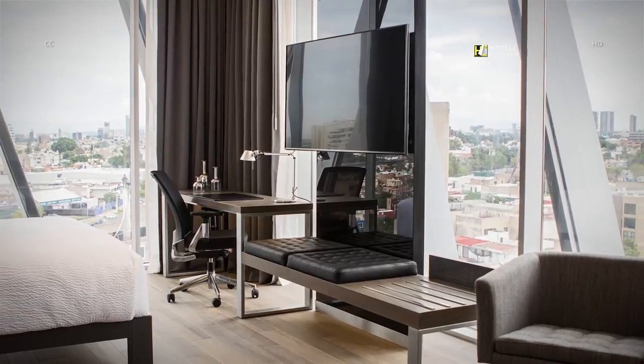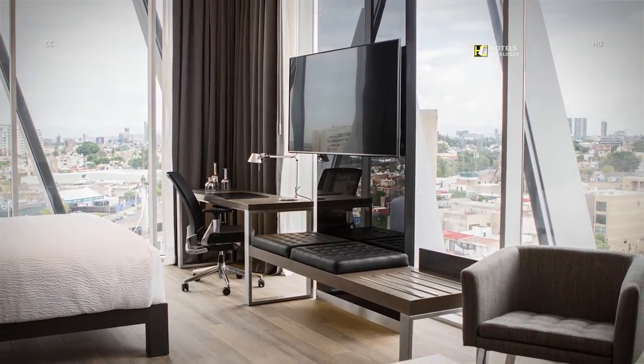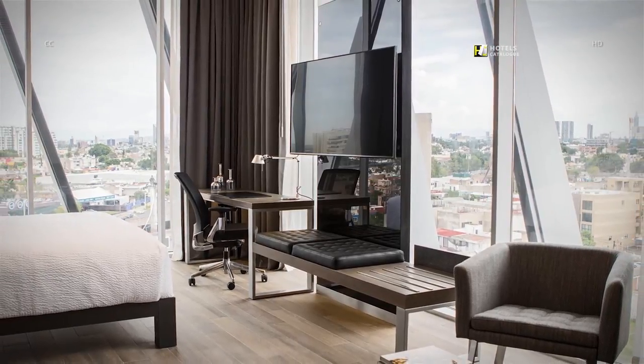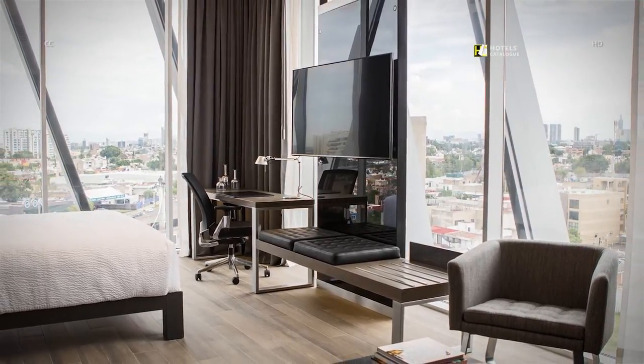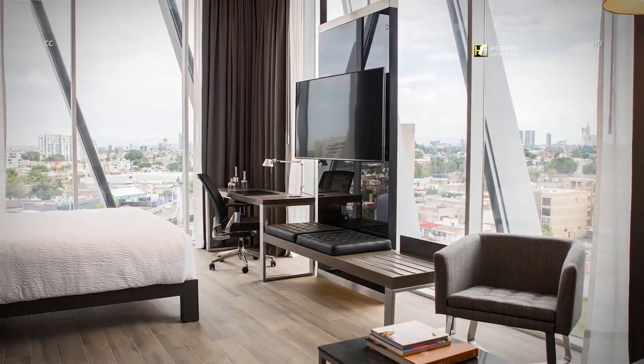Our rooms feature attractive neutral tones with clean lines and wood floors. Minimalist furnishings create a feeling of greater space, comfort, and elegance at our hotel in Guadalajara, Mexico.